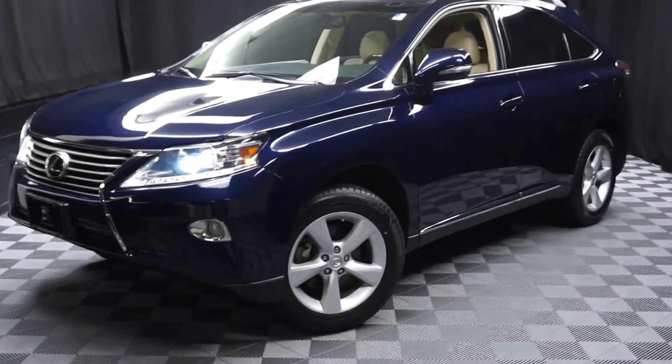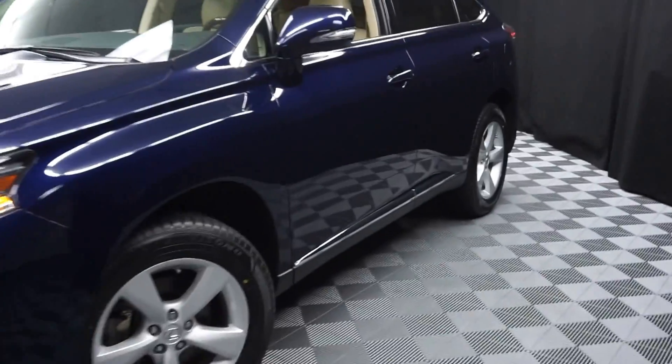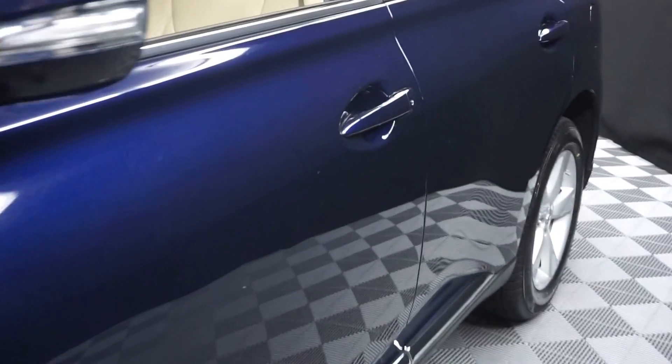Hi car shoppers, welcome back to Lexus O'Wilmington. Just adding to our inventory is this 2013 Lexus RX 350.